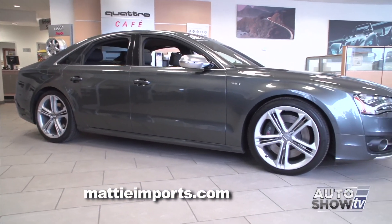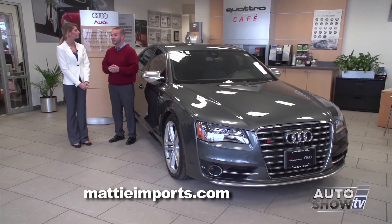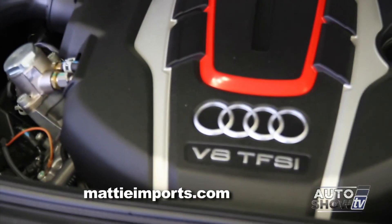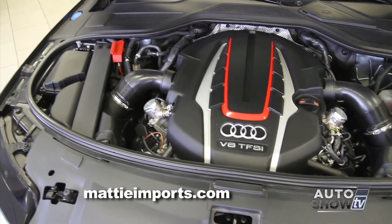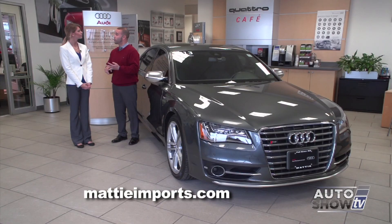This one looks really fancy — what do we have here? This is the complete opposite end of the spectrum compared to the A3 we just looked at. This is the Audi S8 — what I consider the holy grail of Audis. It has 520 horsepower and still has the quattro all-wheel drive system that everyone wants. And a lot of other really nice safety features and luxuries, like the Bang & Olufsen sound system and the adaptive cruise control.